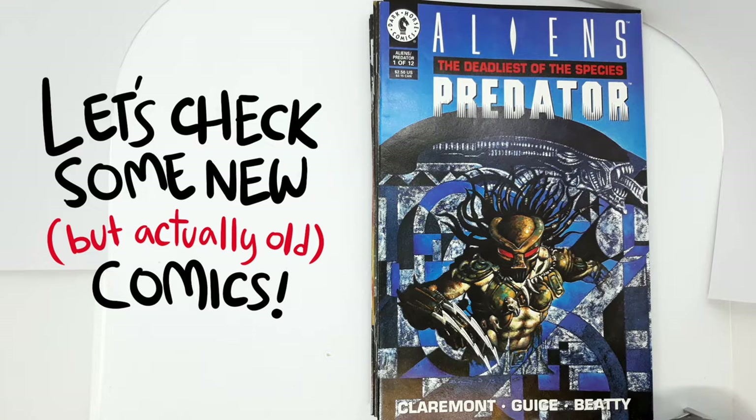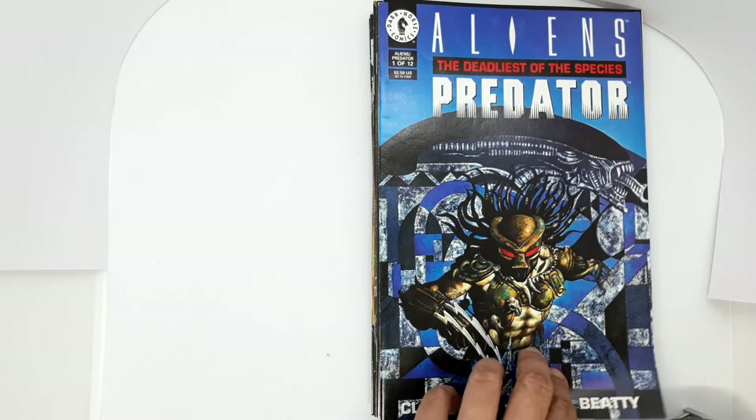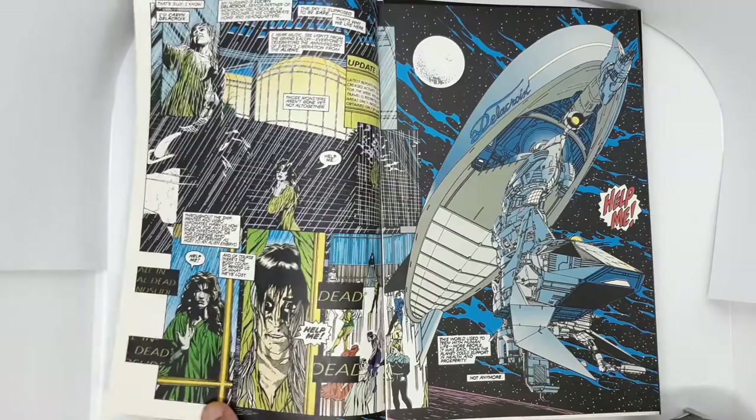First, we have Aliens and Predator: The Deadliest of the Species number 1. I have a copy of this already, but I wanted a nicer looking copy. I like the art here, especially at the end where Jaxson Grease does this wonderful looking Predator.